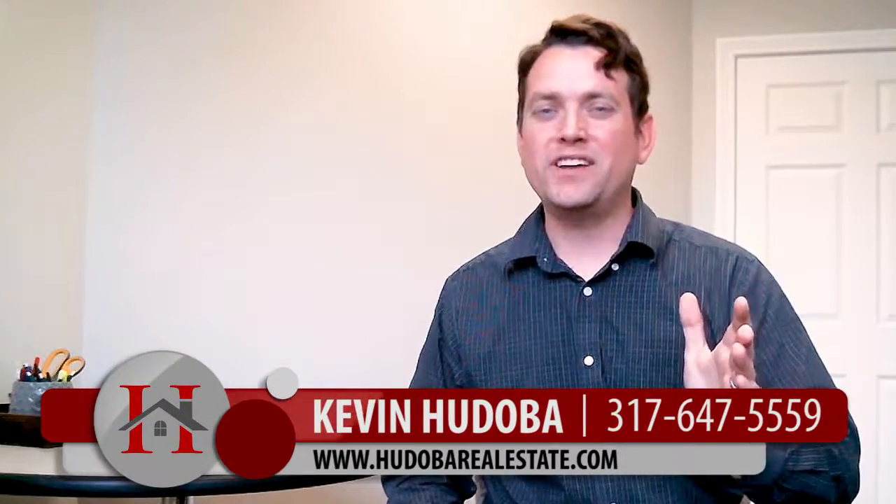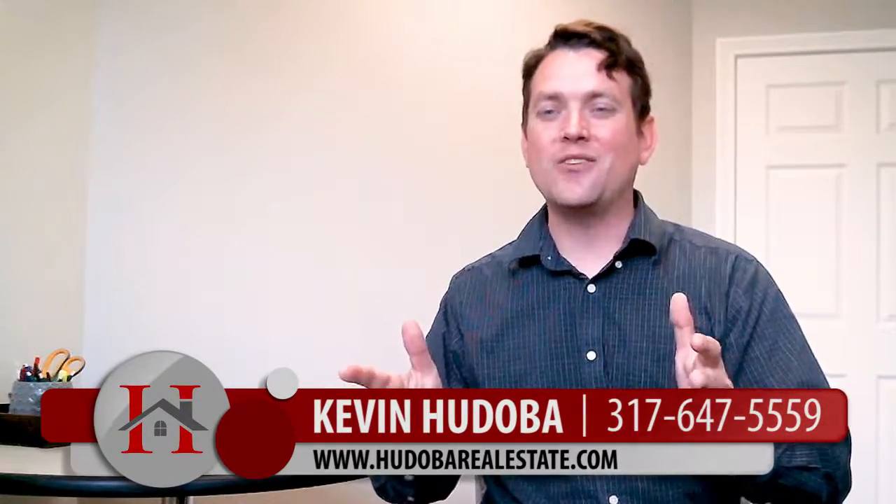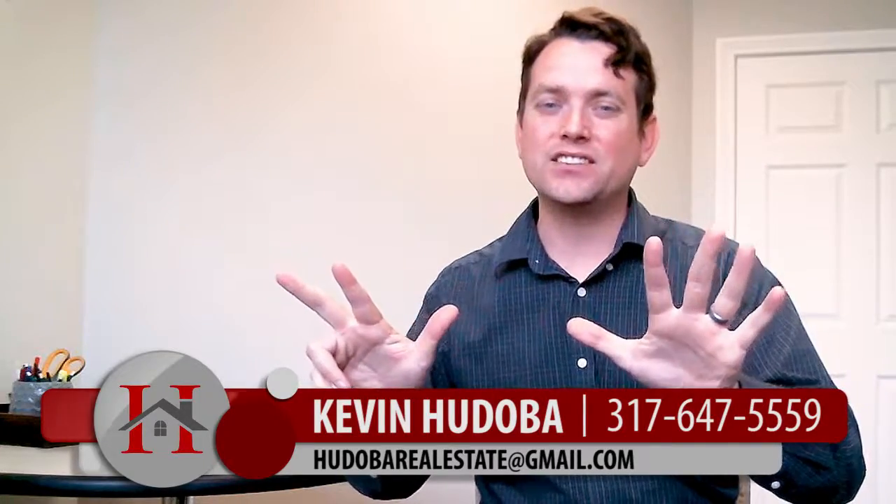Hey folks, Kevin Hudiba here. Today I'm going to talk to you about eight different ways to prepare your home for professional photography. Thanks so much for joining me.